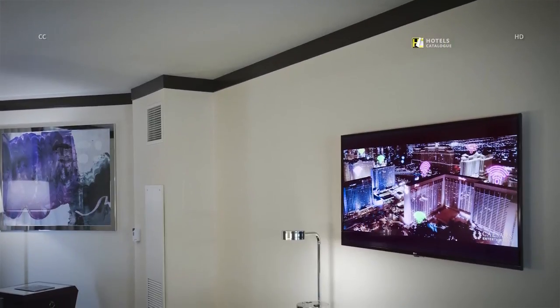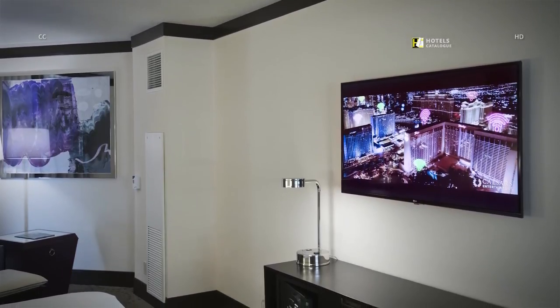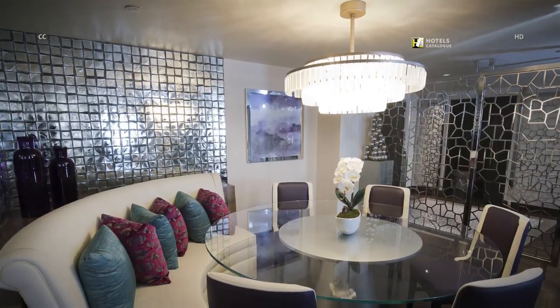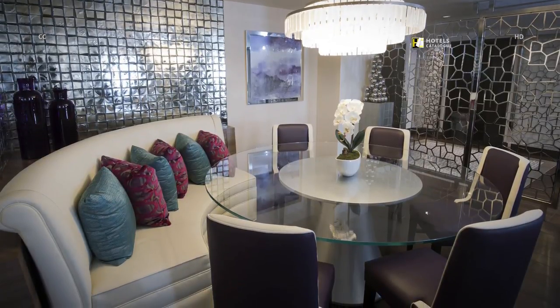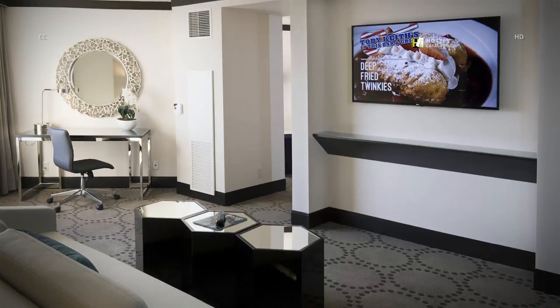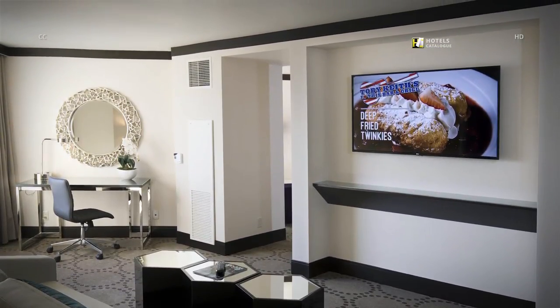Valley penthouse suites include 49-inch HDTVs. The dining area can seat 6 to 8 around a glass table with a lazy Susan. The living area in a valley penthouse suite also offers a workspace nook.